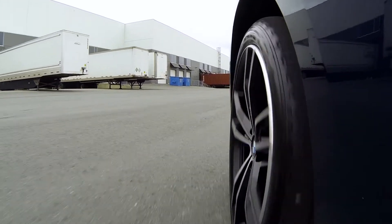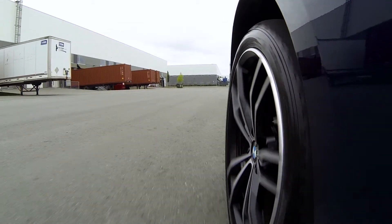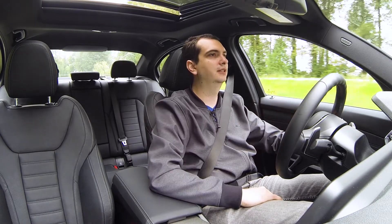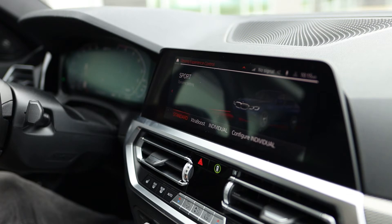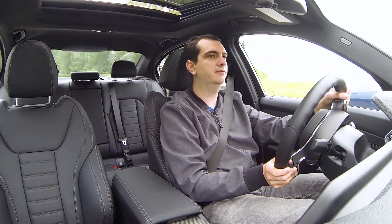Now the biggest characteristic of a 3 Series is the way that it handles. And with the added weight of the batteries, this doesn't feel that well. You really feel the extra weight whenever you turn into a corner — it feels like it just wants to push outwards. The steering is responsive, which is good, but it doesn't really feel all that engaging. I can switch it to sport mode and it becomes firmer, but it just still doesn't feel the same as a gasoline version of the 3 Series. It's the weight of these batteries that just doesn't make this 330e as engaging to drive as a 330i.